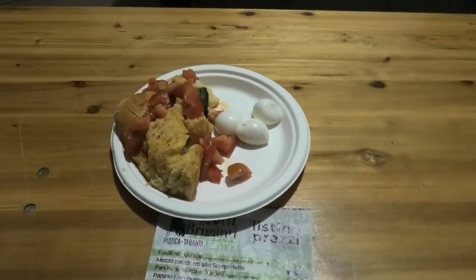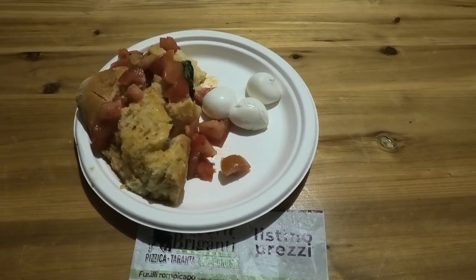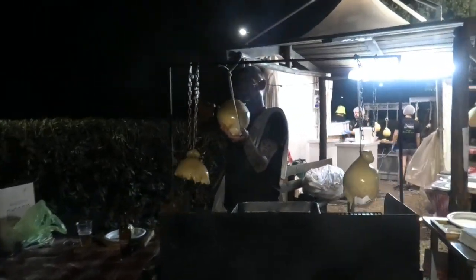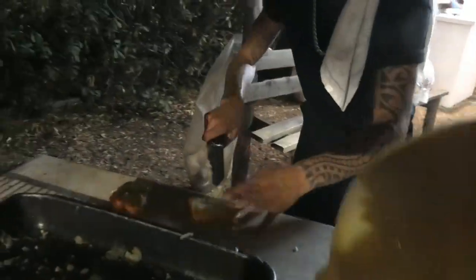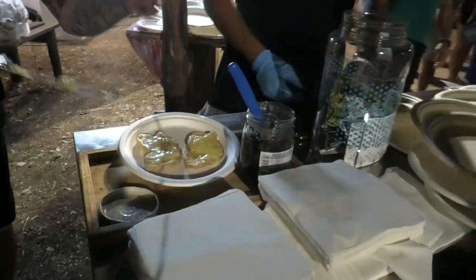Inoltre viene presentato un prodotto unico e originale: il mascotto con pomodoro e bocconcini. Siamo alla seconda postazione del caciocavallo impiccato — vedete come avviene. Il prodotto del caciocavallo viene spalmato su una bruschetta ed è pronto per farlo assaggiare al visitatore.